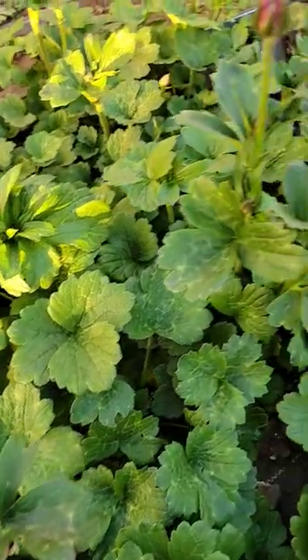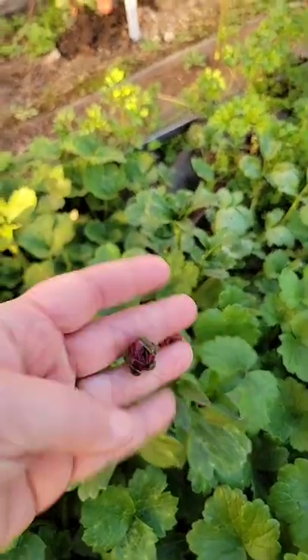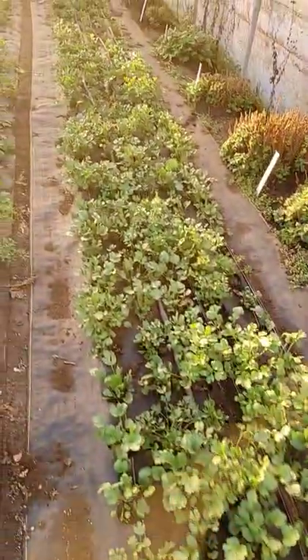The butterfly ranunculus — look at that, you guys. Blooms! We have flowers on the farm mid-February.